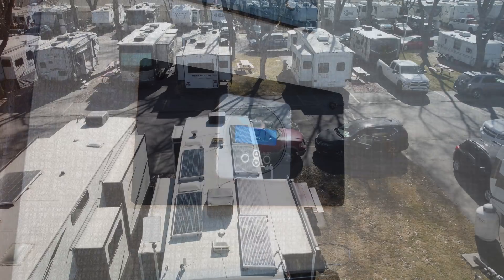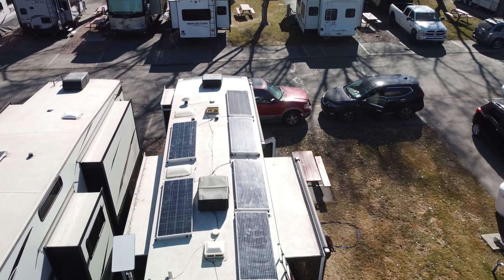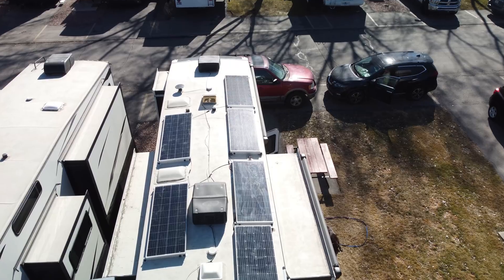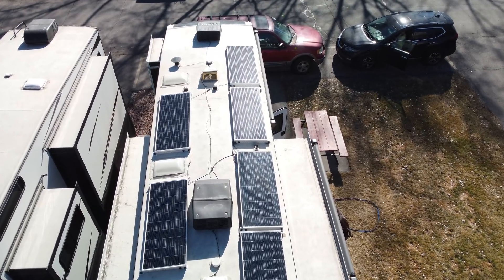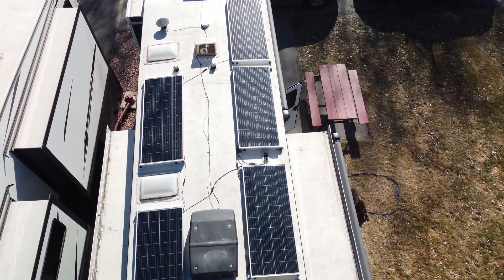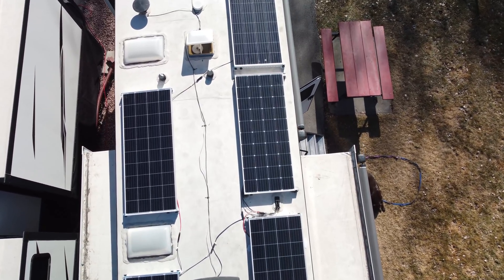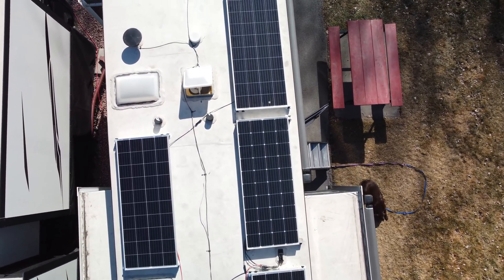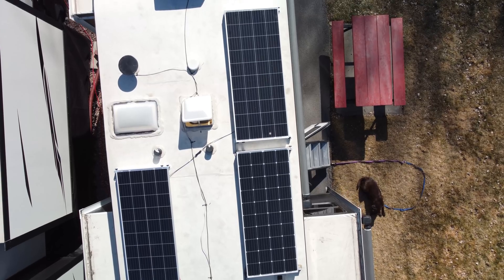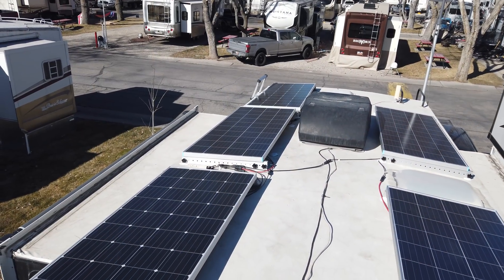This phase two of our solar power system cost us north of three thousand bucks, and when combined with last year's phase one we're now into solar and lithium for around $5,500. However, this will allow us to boondock as we prefer to do on public lands while in the west, while still silently meeting all of our power needs. When you factor in the cost of a paid campsite, we should recoup this investment fairly quickly.